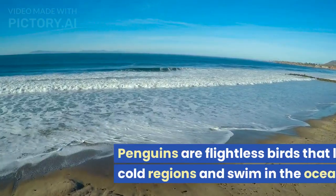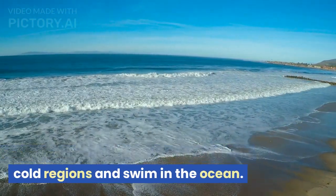P is for penguin. Penguins are flightless birds that live in cold regions and swim in the ocean.